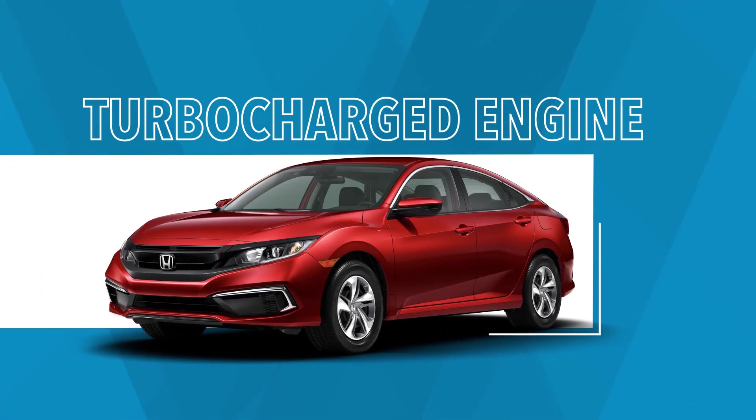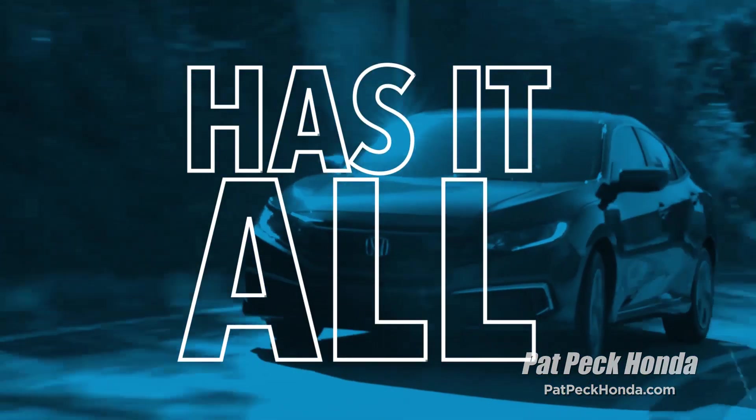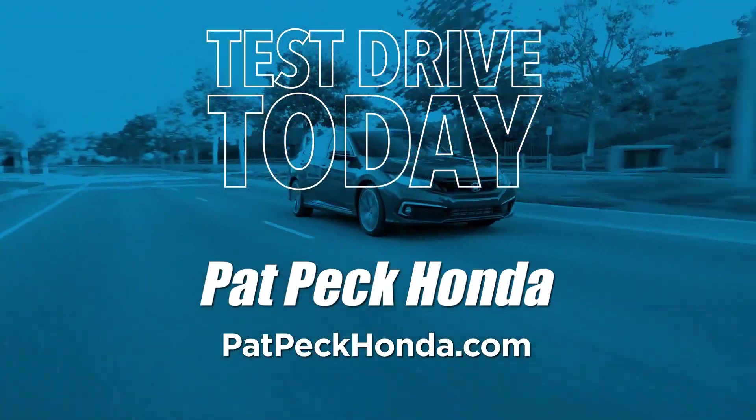And powerful, with an available turbocharged engine. Choose a sedan that has it all. Test drive the 2021 Honda Civic today.